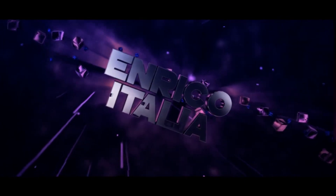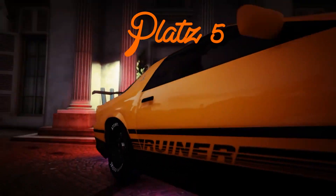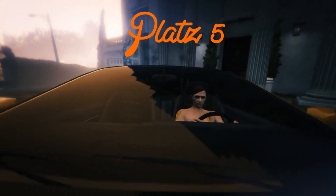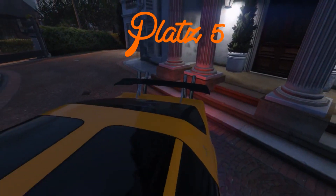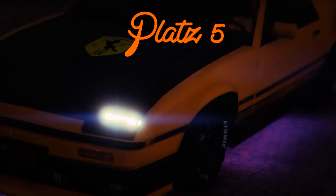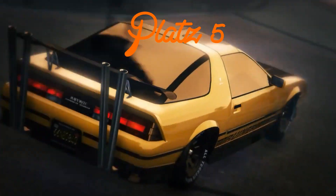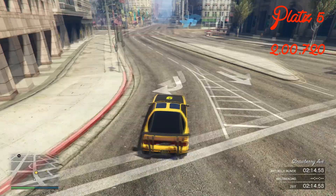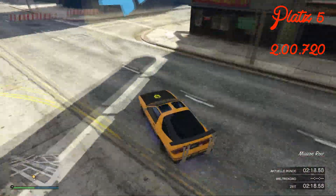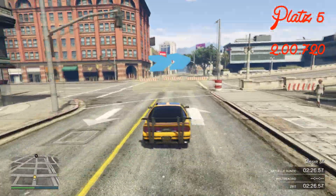Hey! Yo, Leute, was geht? Ich bin's, euer Enrico Italia. Heute mal ein bisschen anders, hier mit Intro und so – richtig geil. Shoutout an Villager FX, der mir das erstellt hat. Richtig geil. Und es ist natürlich ein GTA Online Top 5 Mastercast für Rennen.